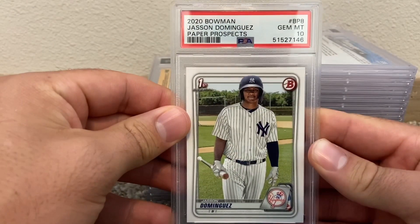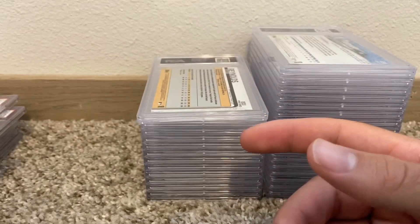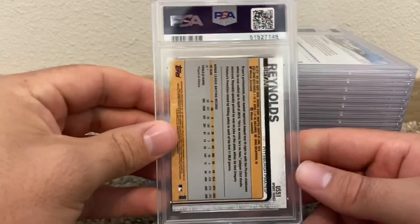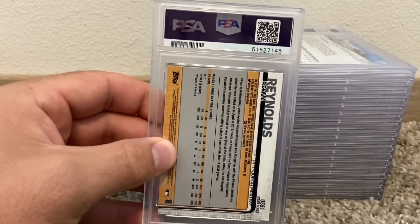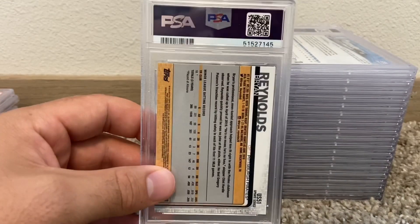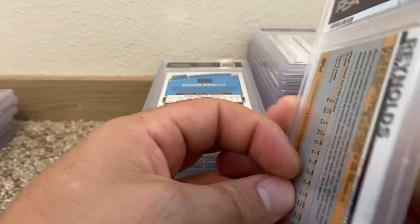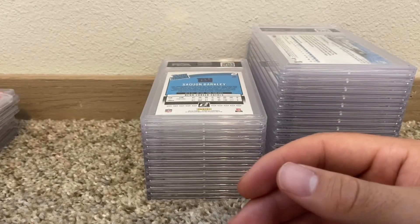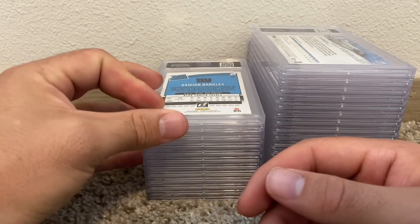We got a Jasson Dominguez — we got a paper PSA 10, that's nice. Brian Reynolds is having a career year — batting .315, 21 dingers last time I looked, posted on my Instagram. Topps Chrome BGS 10 that I bought, PSA 9 rookie — that's not gonna be worth a lot unfortunately.